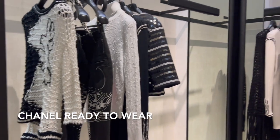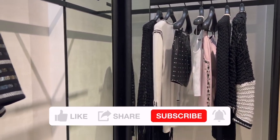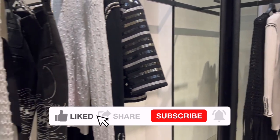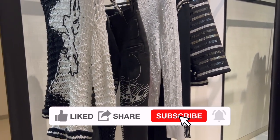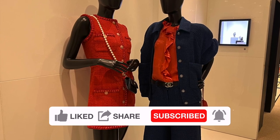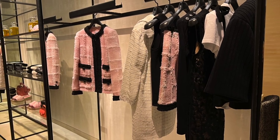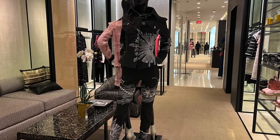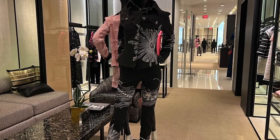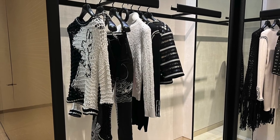If you watched my luxury wishlist for 2022 video, you know that I've been looking for the perfect jacket, so I'm always interested to check out Chanel's ready-to-wear pieces. Besides the pieces I'm interested in myself, I also tried on a few that my SA recommended, which I will show you. I'll make sure to include their price details as always.